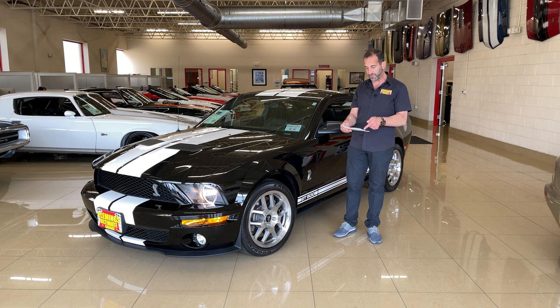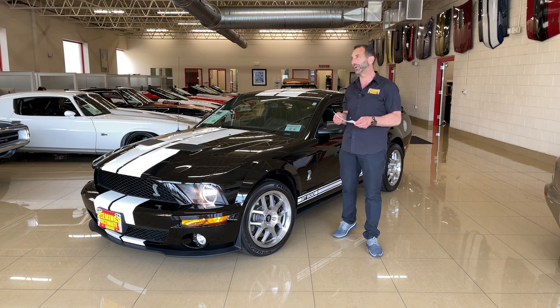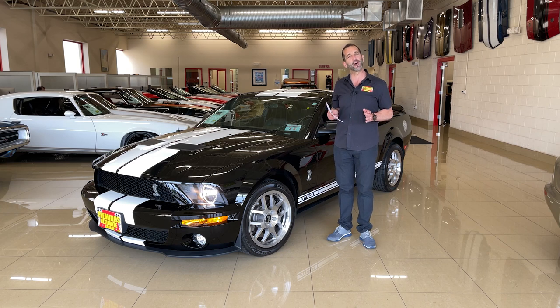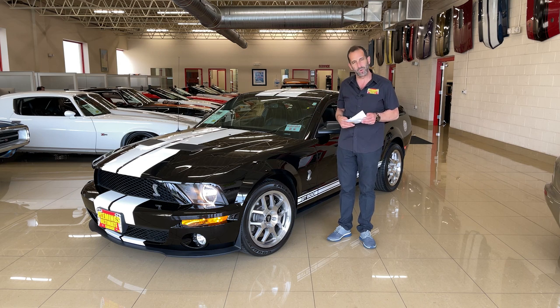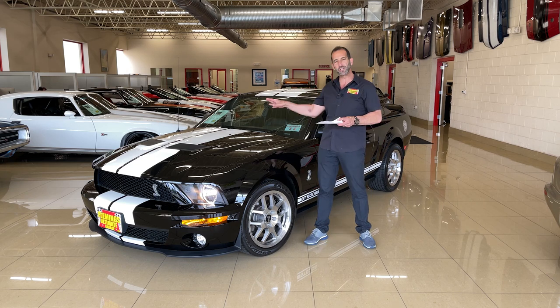Low mileage cars like this — 12,174 miles and it's a one-owner car. Think about what I'm talking about. This is 2021 when we're doing this video, we're talking about 14 years later, one-owner car driven less than 1,000 miles a year. This car was garaged at home, maybe garaged when taken to work, and maybe just gone to some car shows. It still has the original Goodyear Eagle F1 tires on it — original black car, white stripes.